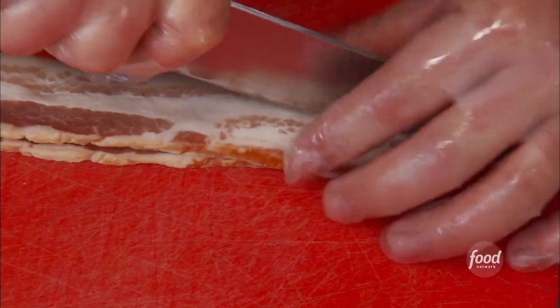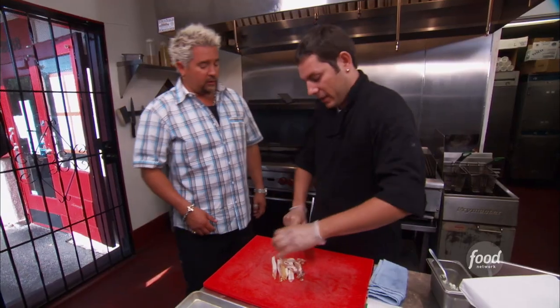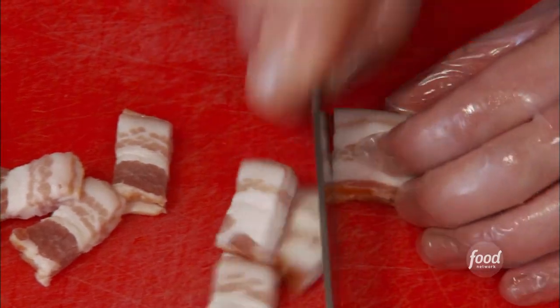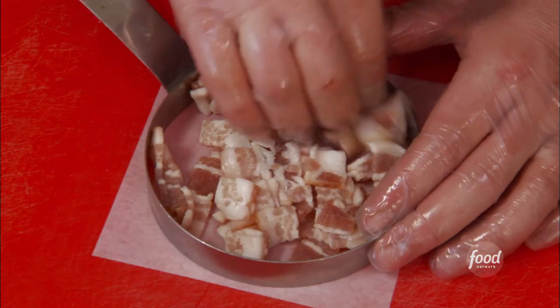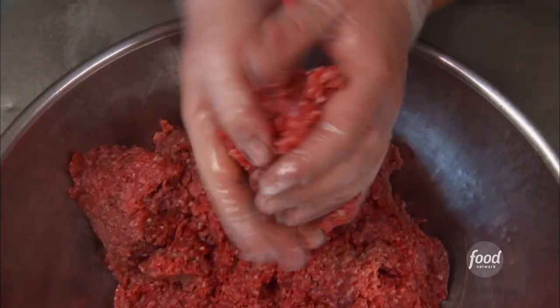Let's do the Dad's Burger. Chop the bacon, small squares. The bacon is going on top? Yes. Gonna crust it on the burger. Make a little bit of the bacon. It's going with blue cheese. People love bacon and blue cheese. Eight ounces.